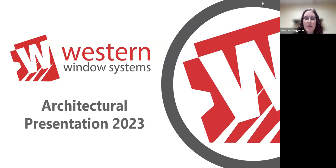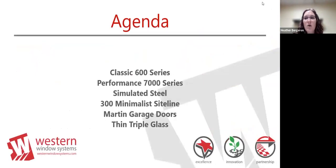Hello everybody. My name is Heather Bergeron, architectural consultant for the entire state of Texas. Western is a single-source, thermally broken aluminum manufacturer out of Phoenix, Arizona. We started in the late 50s as an insulated glass company and worked our way into the fenestration industry, creating large operating glass wall systems—a full product line of operating windows, hinge, and pivot door systems. Our agenda today covers our different series: our classic 600 series, which has been around since the beginning.